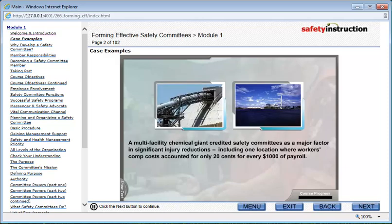A multi-facility chemical giant credited safety committees as a major factor in significant injury reductions, including one location where workers' comp costs accounted for only $0.20 for every $1,000 of payroll.